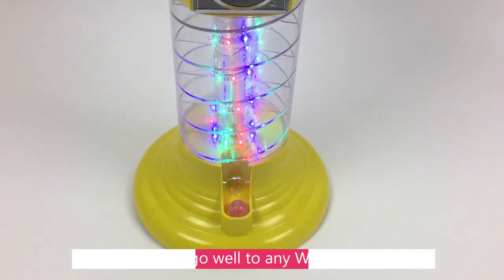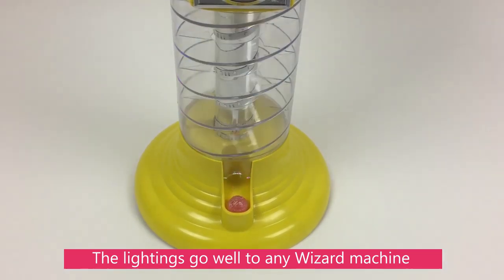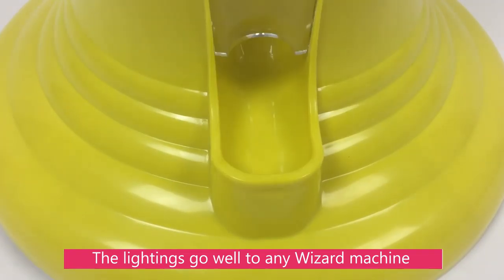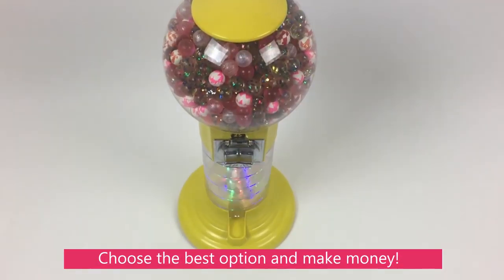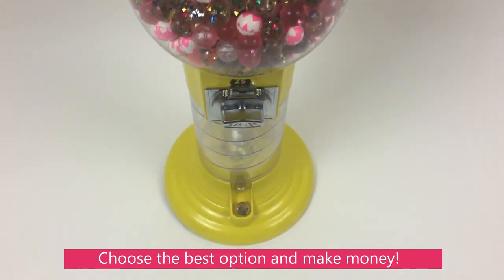You do have the option to add the LED strip to any of our wizards in our family. Please contact our main office if interested in hearing more in detail. These are selling quick — be the first to have it on your wizard.